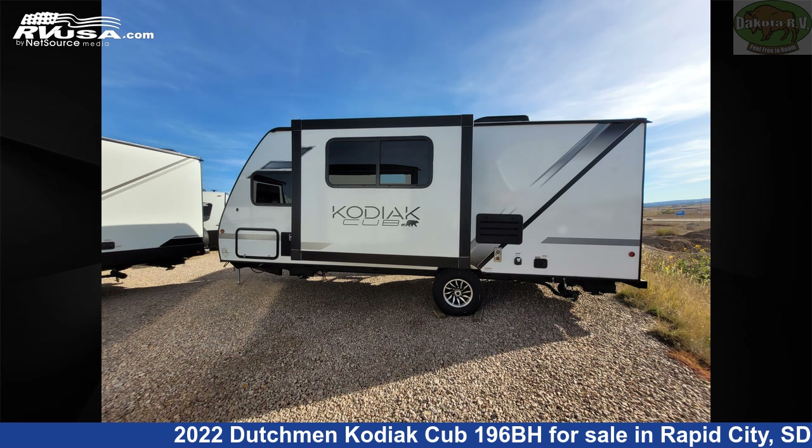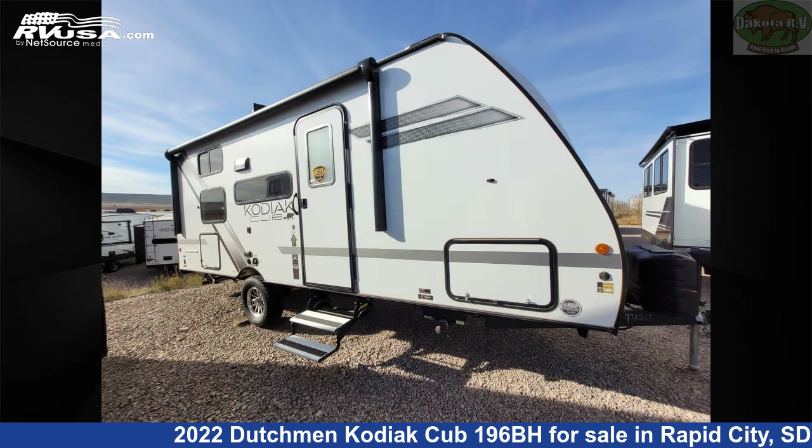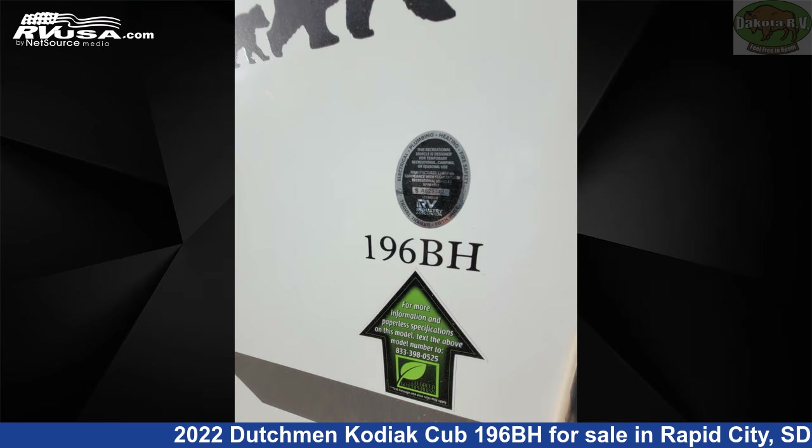This 2022 Dutchman Kodiak Cub 196BH is a travel trailer RV. It is located in Rapid City, South Dakota, 57702, and is offered for sale by Dakota RV.